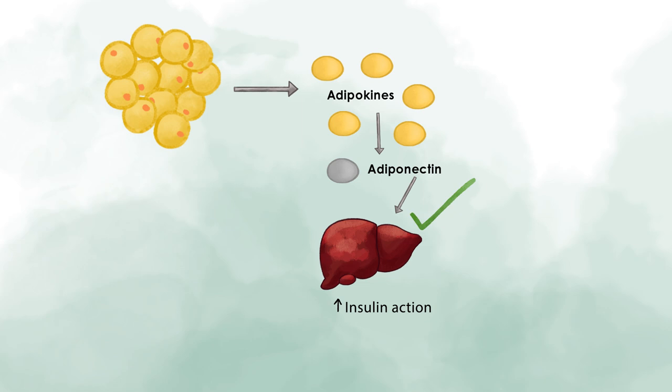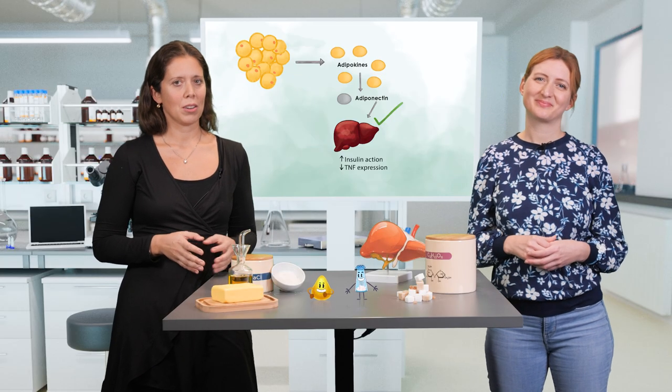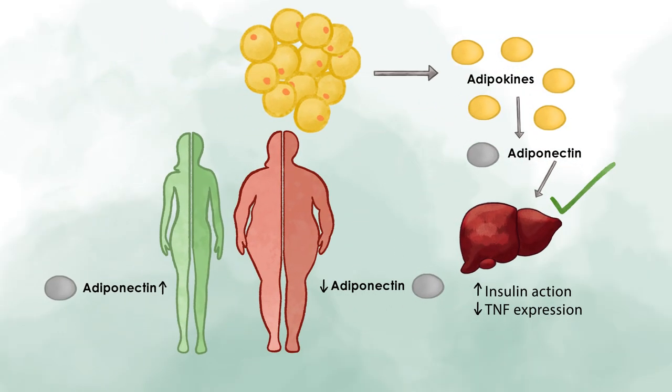When adiponectin is present, it also reduces the expression of TNF, which is an inflammatory cytokine that also leads to liver inflammation. The problem is that its levels decrease when someone suffers from conditions of the metabolic syndrome. One of these conditions is non-alcoholic fatty liver disease, a condition that we will explain later.